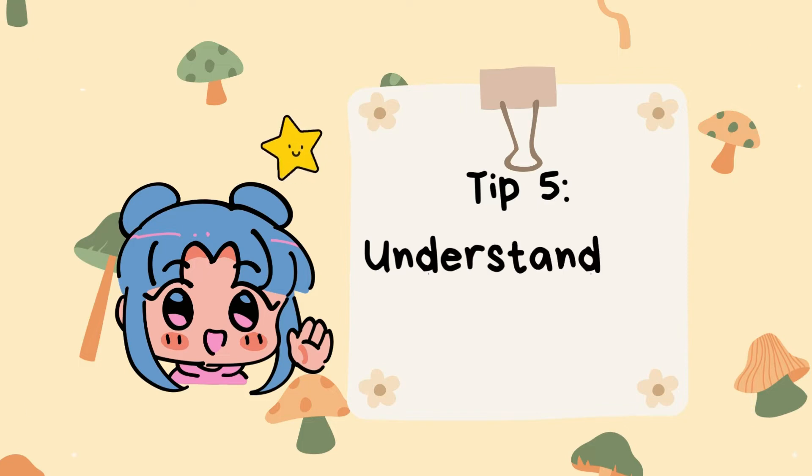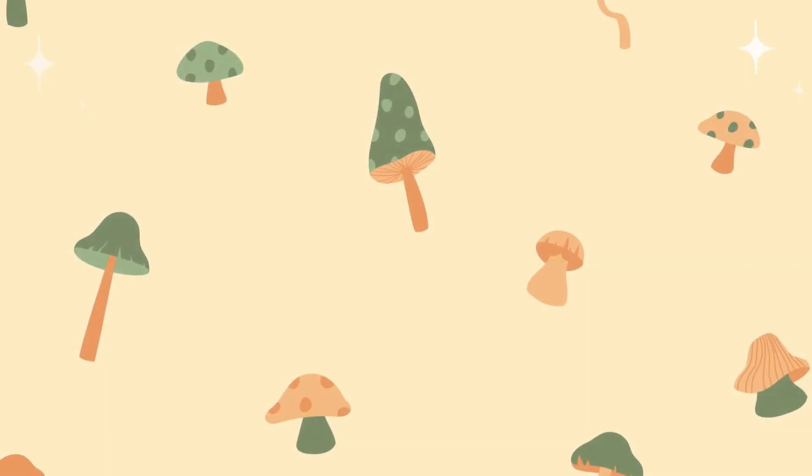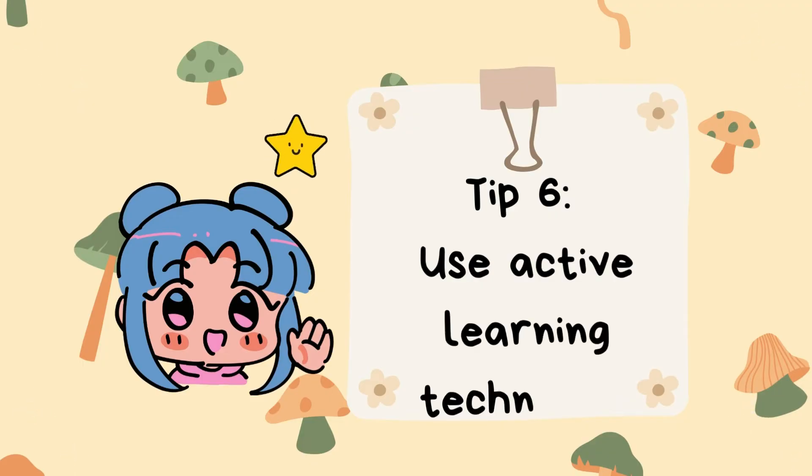Tip number five: understand the underlying concepts. Biology is not just about memorization — it's about understanding the fundamental principles and processes. Focus on comprehending the underlying concepts, connections between different topics, and the logic behind biological phenomena.